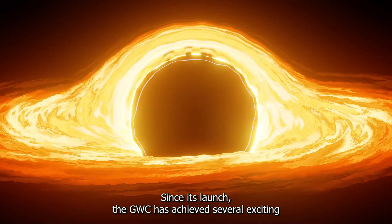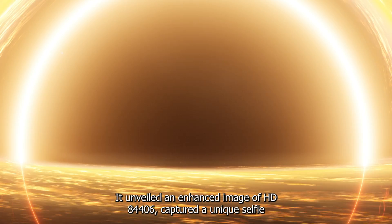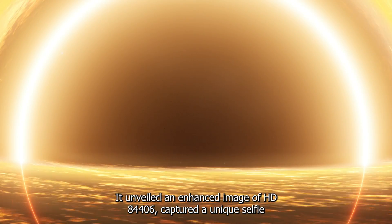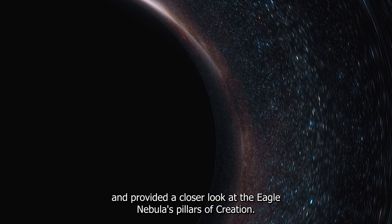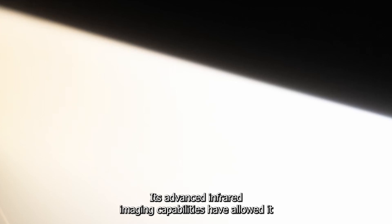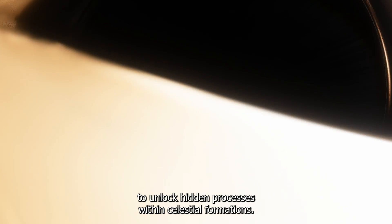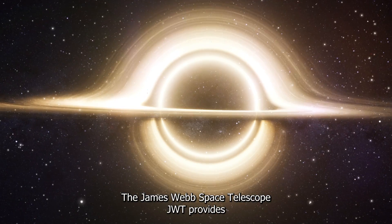Since its launch, the JWST has achieved several exciting milestones and discoveries. It unveiled an enhanced image of HD 84406, captured a unique selfie, and provided a closer look at the Eagle Nebula's Pillars of Creation. Its advanced infrared imaging capabilities have allowed it to unlock hidden processes within celestial formations.